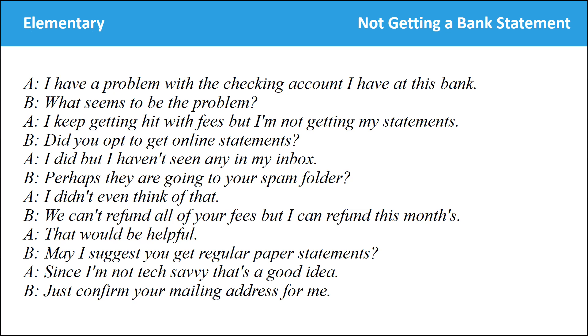I have a problem with the checking account I have at this bank. What seems to be the problem? I keep getting hit with fees, but I'm not getting my statements. Did you opt to get online statements? I did, but I haven't seen any in my inbox. Perhaps they are going to your spam folder. I didn't even think of that. We can't refund all of your fees, but I can refund this month's. That would be helpful. May I suggest you get regular paper statements? Since I'm not tech savvy, that's a good idea. Just confirm your mailing address for me.